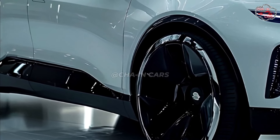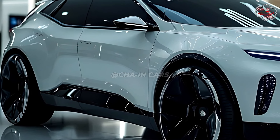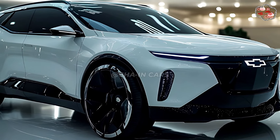Chevy made the Equinox EV with a long range so that people wouldn't have to worry. The SUV might be able to go a long way on a single charge, but the exact numbers haven't come out yet. This makes it a good choice for daily commutes and trips to work.